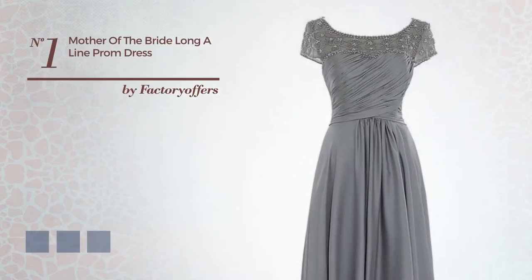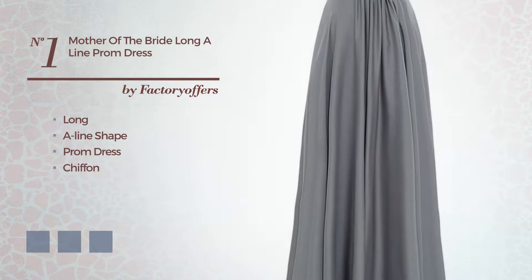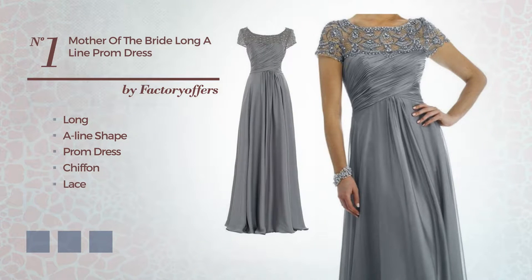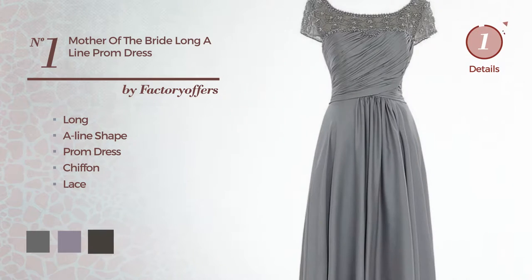Number 1. An elegant long A-line prom dress, made of quickly drying chiffon, finished with lace. Available in 4 color variations, such as dim gray, purple ash and black ink.